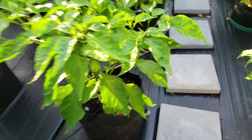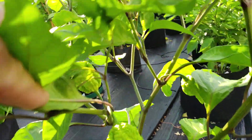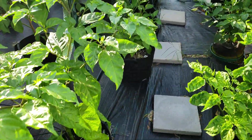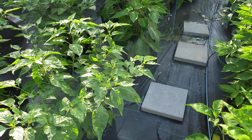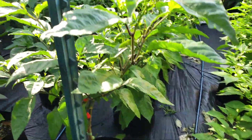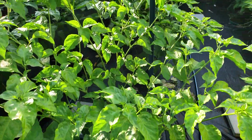Here's a Seven Pot Caramel Brain Strain — got a couple of those, nothing really on that one. I believe it's trying to do pretty good. It's a Gator Jigsaw — know that one.